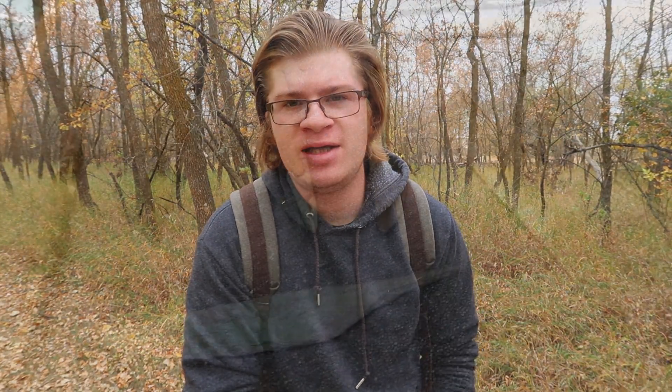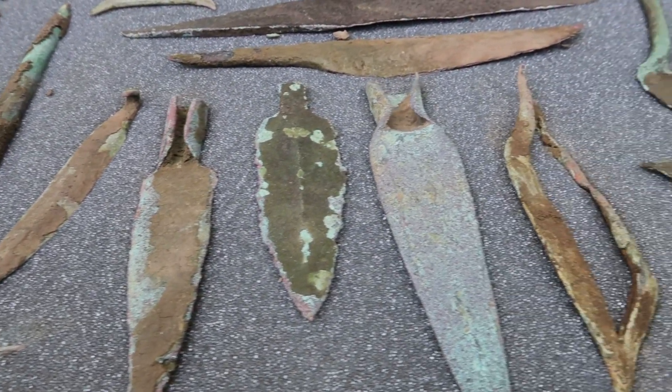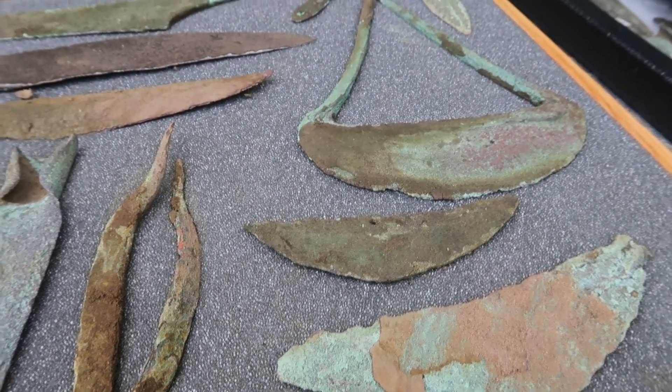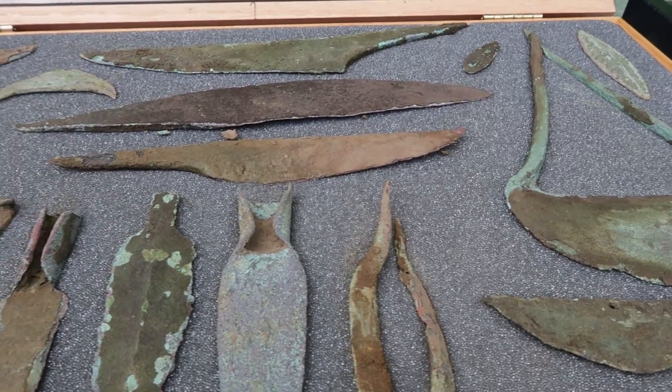Copper complex people used stone anvils and hammers to shape their copper tools, but also may have used some copper tools, like mandrills, to shape the sockets of their tools. Copper complex people worked copper into socketed or hafted knives and spear points, crescent-shaped blades, fish hooks, awls, axes, adzes, chisels, harpoons, wedges, and much more.